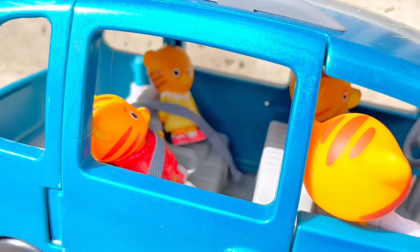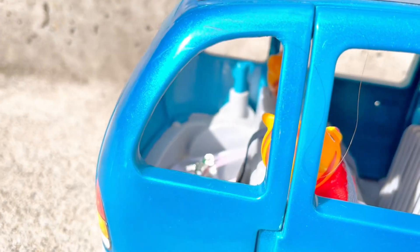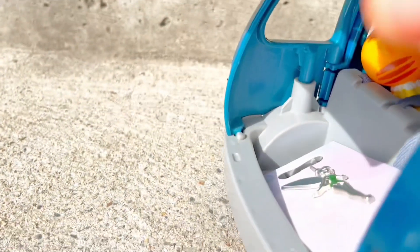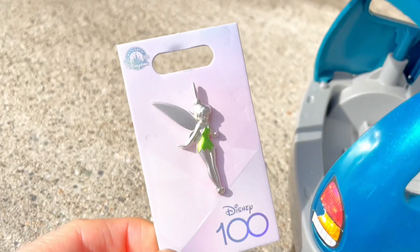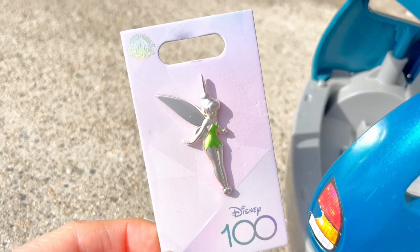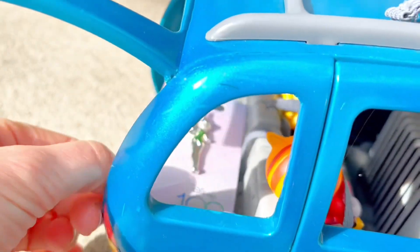Be sure to always buckle up on any car ride, even if it's close to home. Now let's find out where we're off to, tiny fans. Here's a hint — who's that? It's Tinker Bell! Daniel Tiger and his family are off to Disneyland. Let's go!